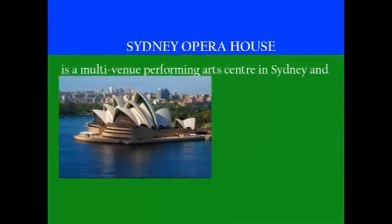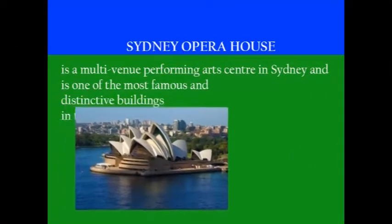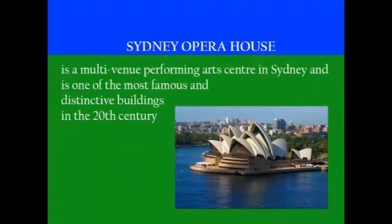There's lots to do in Sydney. Explore the stunning beaches, parks, and historic sites in the city. The Sydney Opera House is a multi-venue performing arts center and one of the most famous and distinctive buildings of the 20th century.